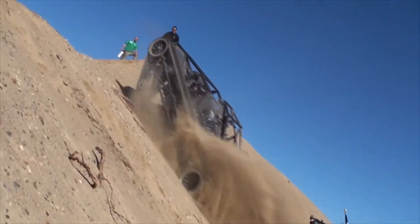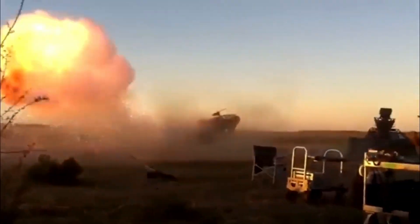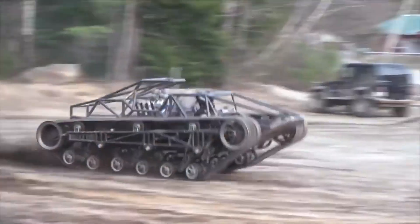The Ripsaw's multi-grade composite armor keeps occupants safe while it bashes through anything in its path. Wherever the terrain gets most treacherous, you'll find the Ripsaw roaring at full throttle.